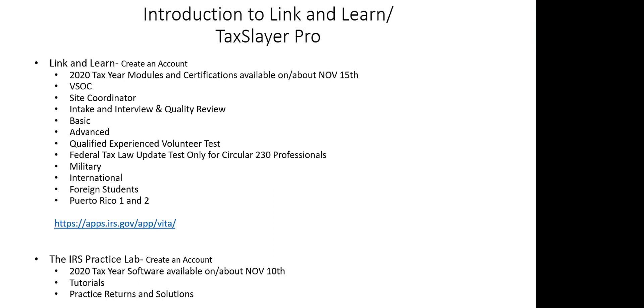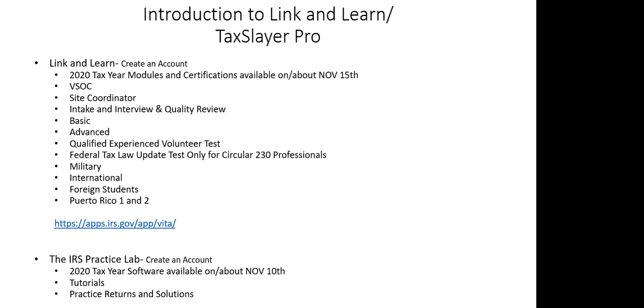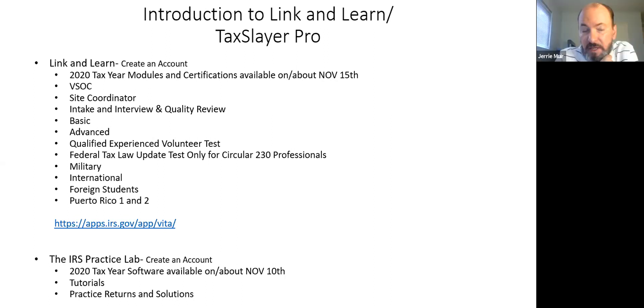Adela asked whether, after taking basic and advanced, she could also take the QEV test just for practice. That's a good question — I haven't seen the 2020 software yet, so I'll have to wait until it's posted to know. A lot of people take all the certifications — I had one volunteer who took everything all the way down to Puerto Rico one and two. Good for him, though we only use those certifications in specific circumstances.